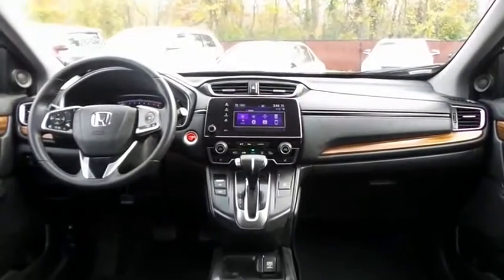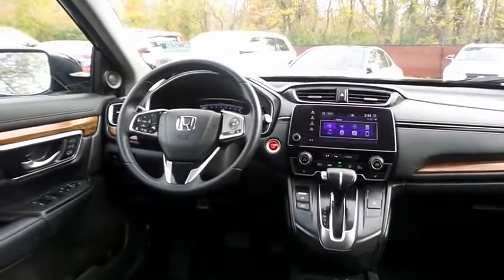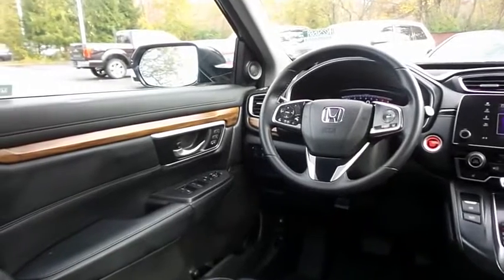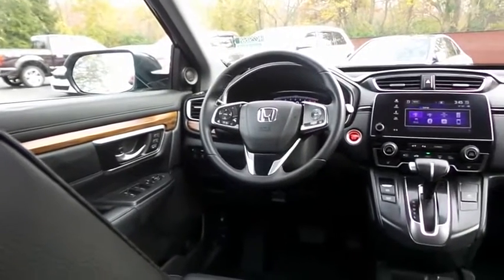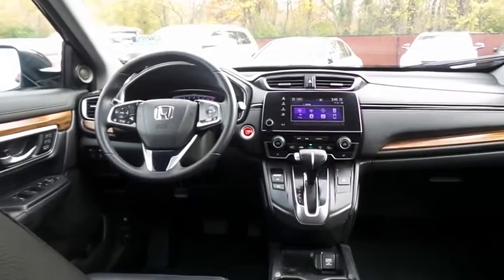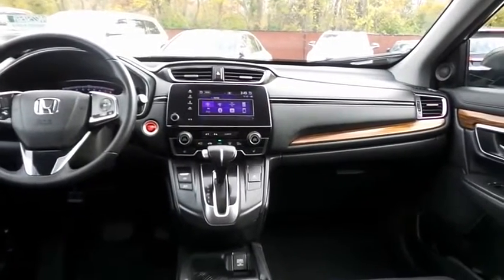This CR-V EXL comes fully loaded with heated power front seats, memory driver's seat, reverse camera, keyless push-button engine start, dual-zone climate control, rear air conditioning, wood trim, HomeLink garage door opener, power windows, mirrors, and door locks, keyless entry, heated mirrors, and digital speedometer.